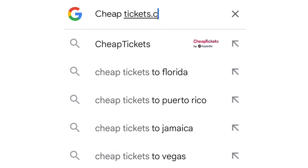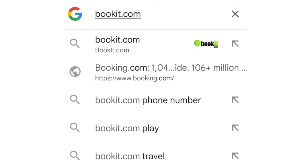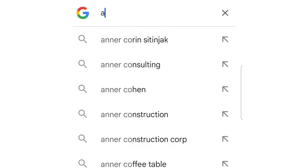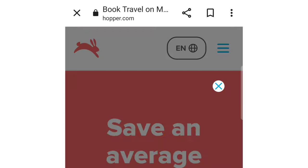You may want to try sites such as tickets.com, bookit.com, expedia.com, etc. You may also want to try Skyscanner or Hopper to help you find when the best time to book your flight is.